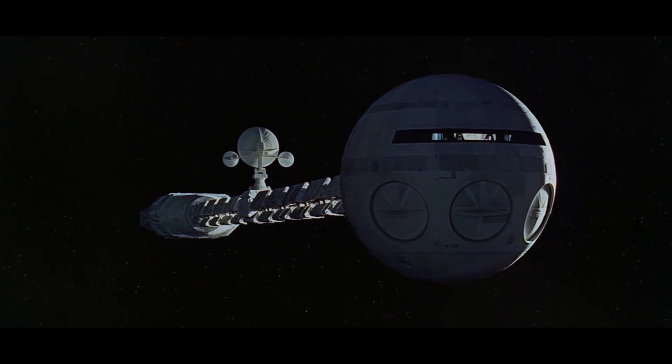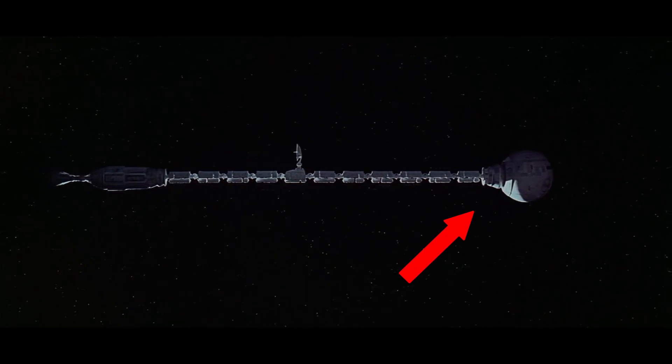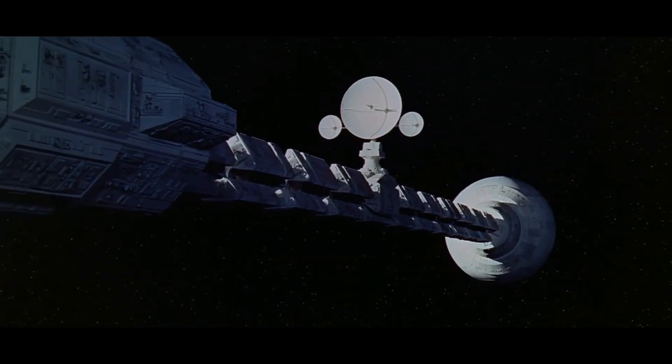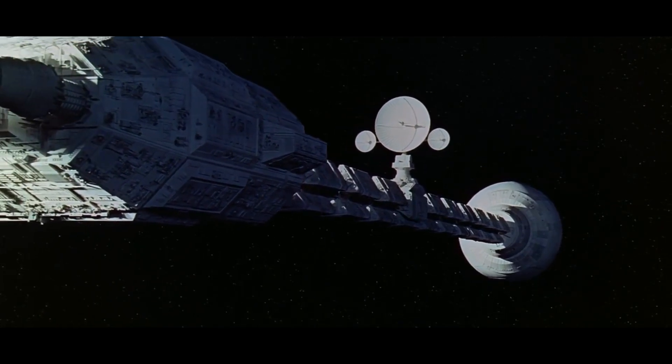Like the Nebulon B, Discovery 1 is also composed of two modules. One is a life support module which houses the crew, and the other is a propulsion system module that contains the engines and a nuclear reactor. And just like the Nebulon B, these two modules are connected by a long, thin beam.